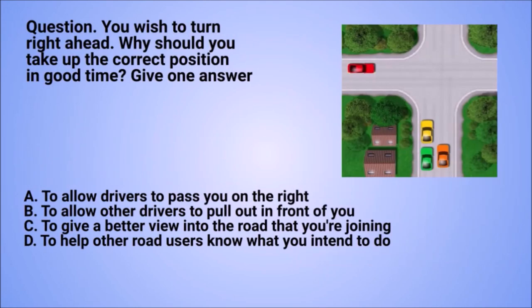Question: you wish to turn right ahead. Why should you take up the correct position in good time? Give one answer. A. To allow drivers to pass you on the right. B. To allow other drivers to pull out in front of you. C. To give a better view into the road that you're joining. D. To help other road users know what you intend to do.